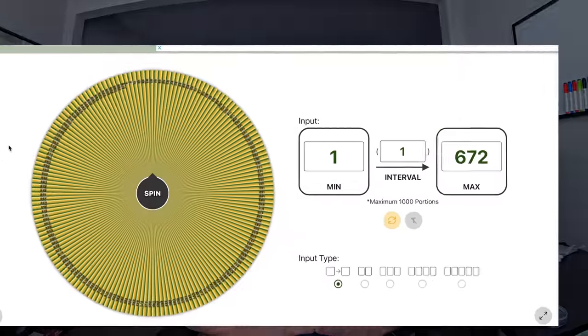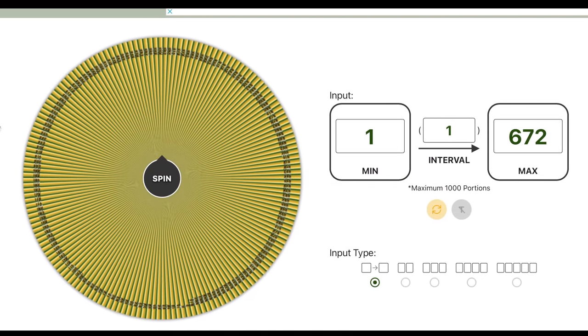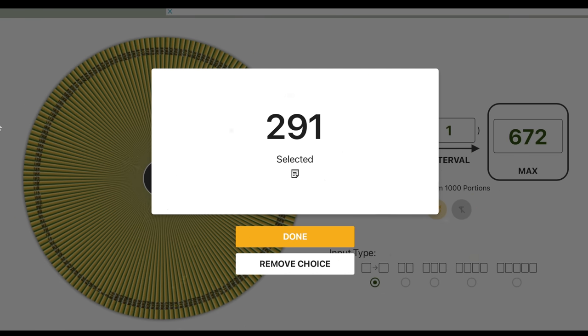Here's the spin. Let's see what it lands on. 291. That's a lot of comments I've got to go through. Okay then, let's start.